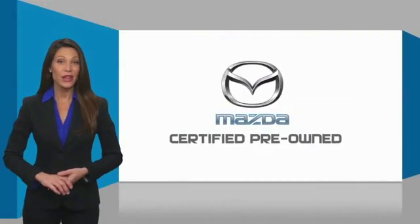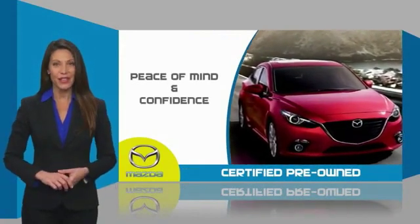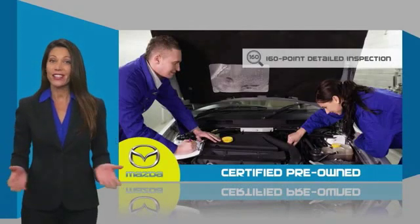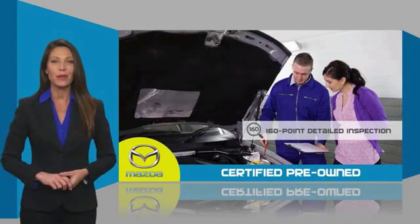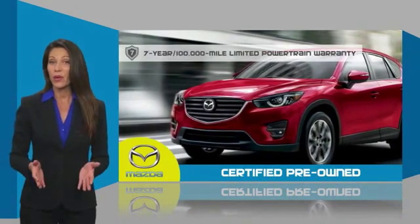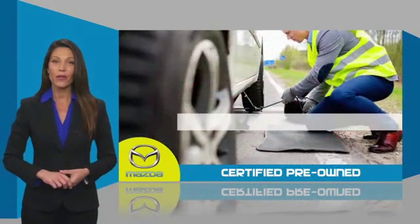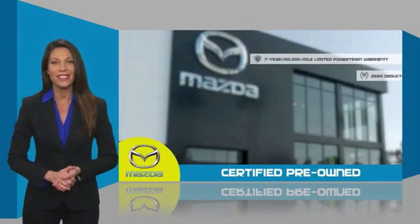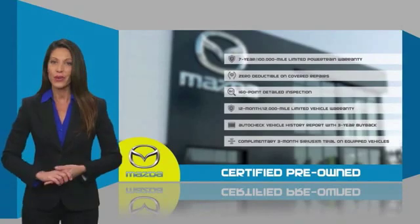Mazda certified pre-owned vehicles provide you the peace of mind and confidence in the vehicle that you're driving. A thorough detailed inspection conducted by a Mazda certified technician ensures that the vehicle has been properly reviewed. Mazda certified means that you have both limited and powertrain warranty and 24-hour emergency roadside assistance. Stop into your local Mazda dealer today and ask about Mazda's fantastic certified pre-owned program.